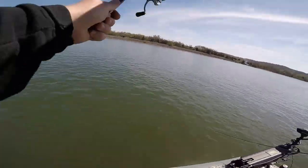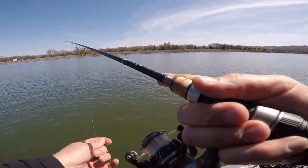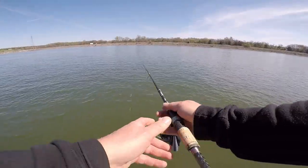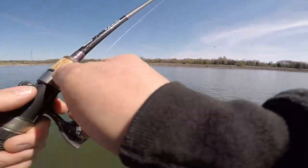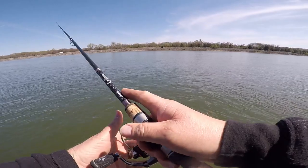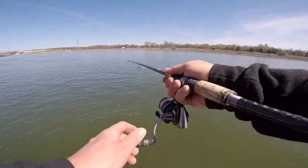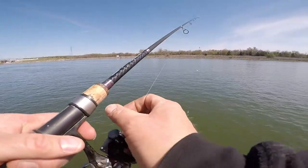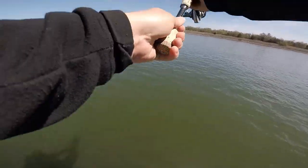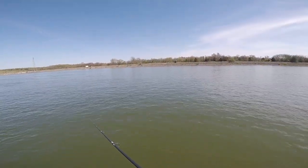Last cast, we're gonna catch some striper. Alright, last cast, last cast. Let's work our way right to the ramp.